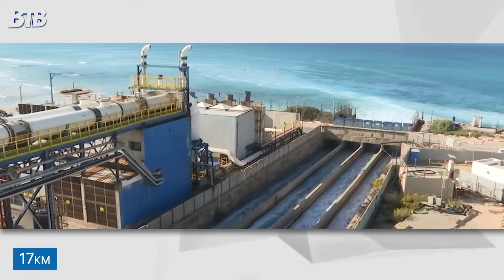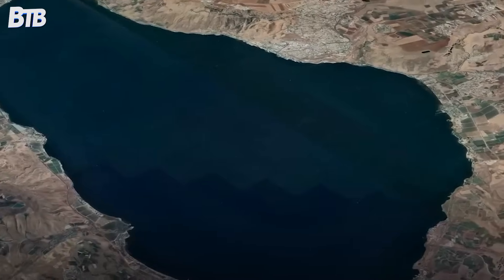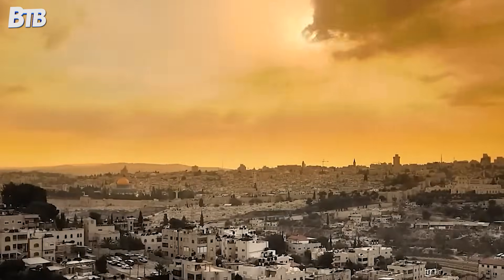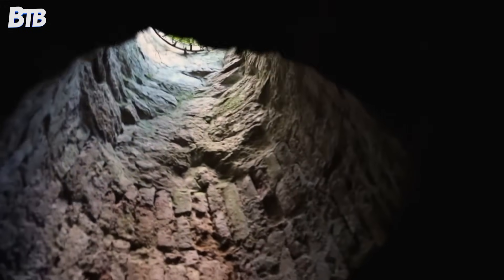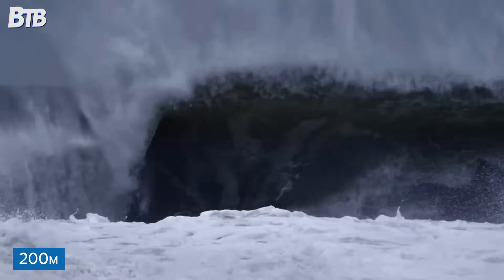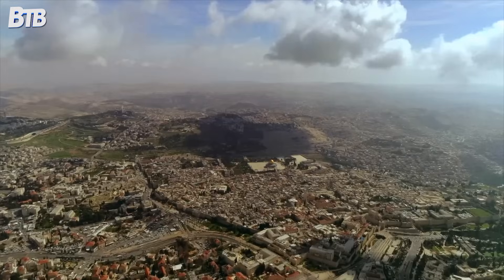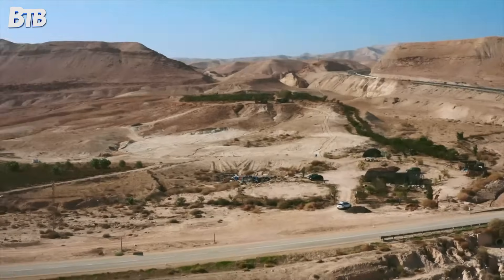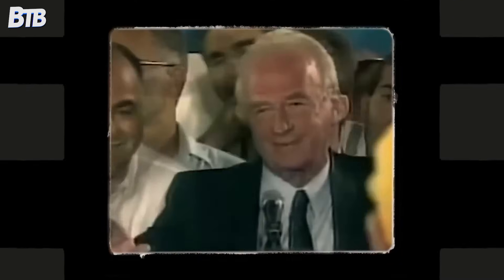The main tunnel alone stretched 17 kilometres underground, longer than the distance from Manhattan to Brooklyn. The scale of the pumping operation was mind-blowing — these weren't your average water pumps. They had to lift millions of gallons of water more than 200 metres above sea level every single day. That's like pumping water to the top of a 60-storey skyscraper, continuously, forever. When it opened in 1964, it completely transformed the country.